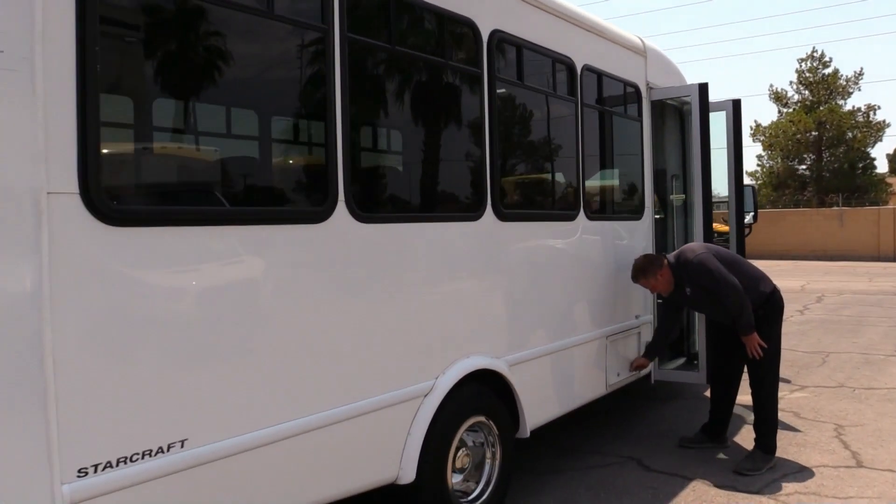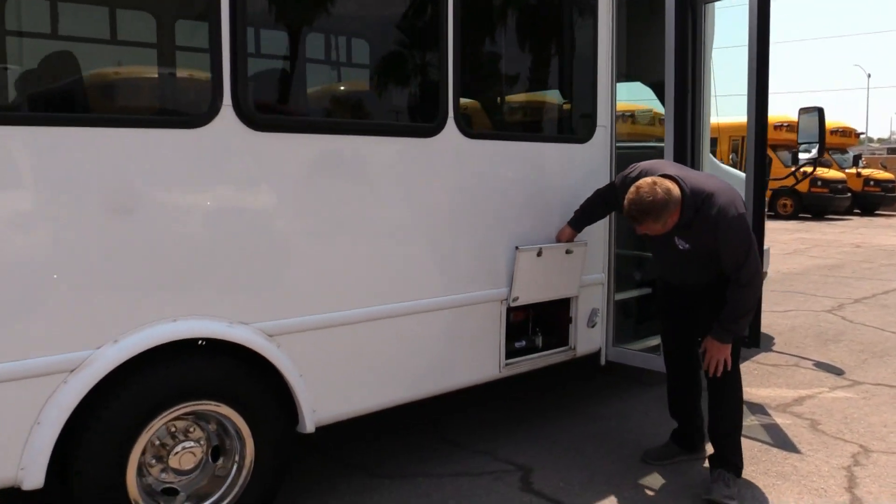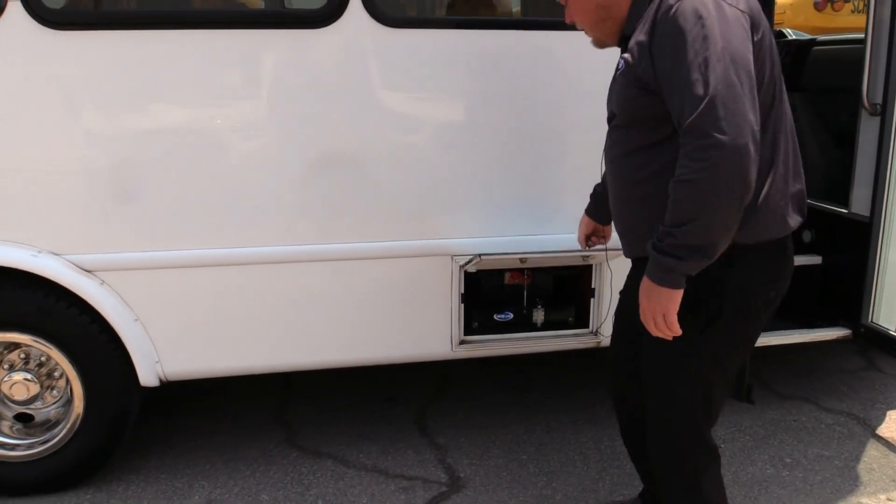This little door — if anybody asked — you've got your batteries in here, and then you also have one under the hood too.